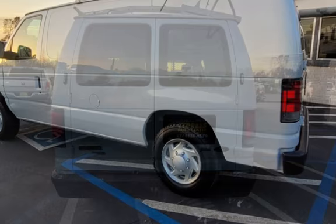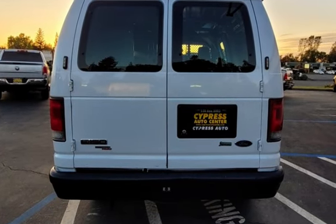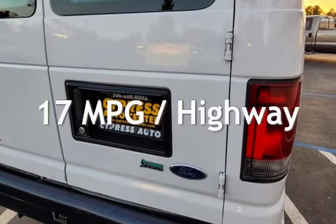This Ford has less than 82,000 miles on the odometer. Estimated fuel economy for this vehicle is 13 miles per gallon in the city, and 17 miles per gallon on the highway.